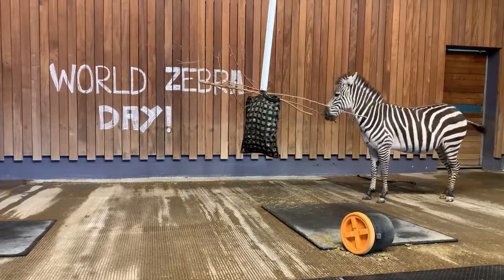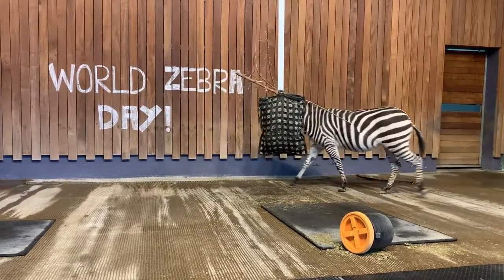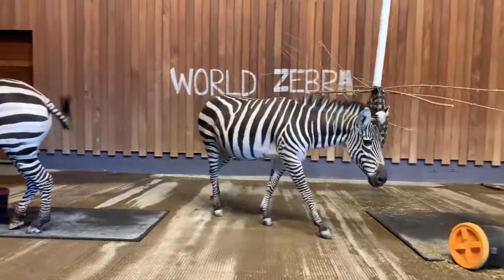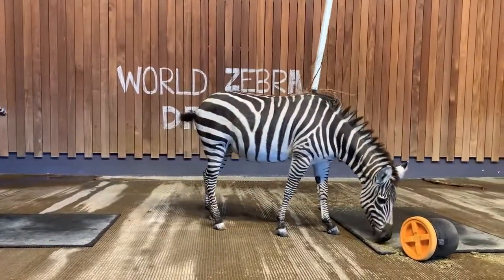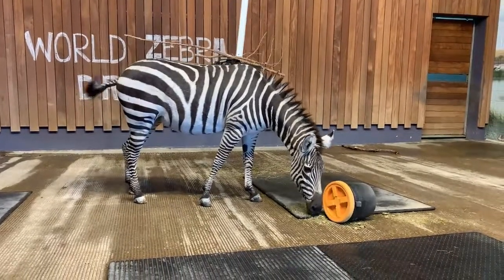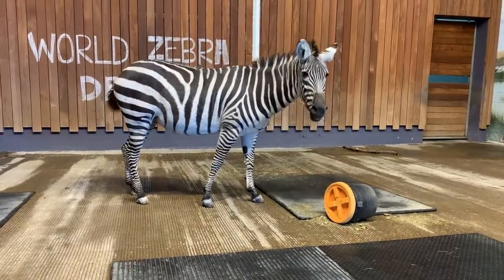Another reason zebras may have stripes is that the pattern is a way to deter pests. Studies show that flies are less likely to land on striped surfaces, which would protect the zebras not only from fly bites but also from the diseases that flies carry.